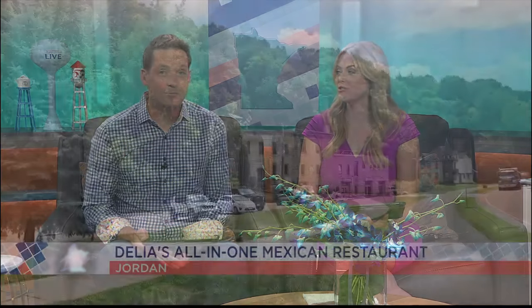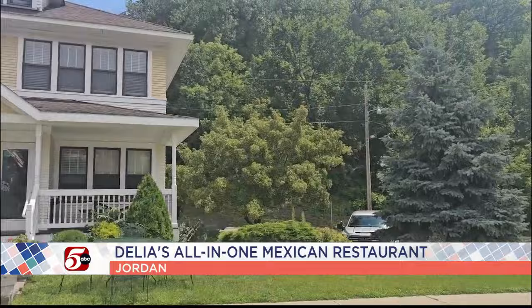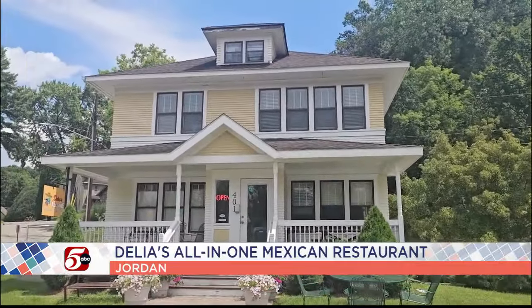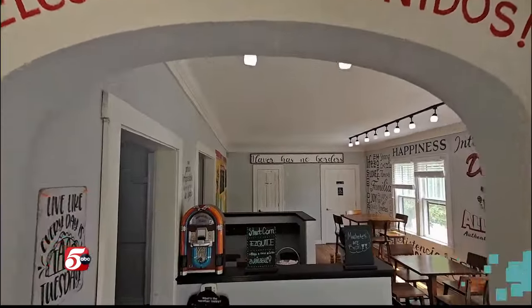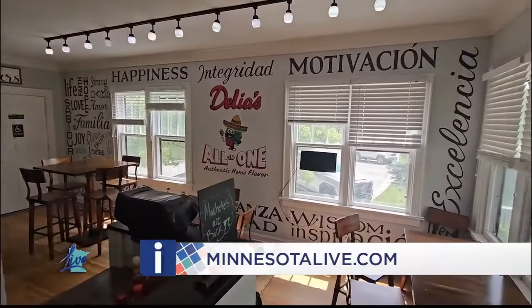I've driven by that — I had no idea! It's really neat. Jordan is so cool, it's such a pretty little town. Those cave tours are free. And right next door is a great spot for lunch called Dahlia's All-in-One Mexican Restaurant — it's family-owned, authentic Mexican food. You can learn more about the cave tours and the Mexican restaurant on our website at Minnesota Live.